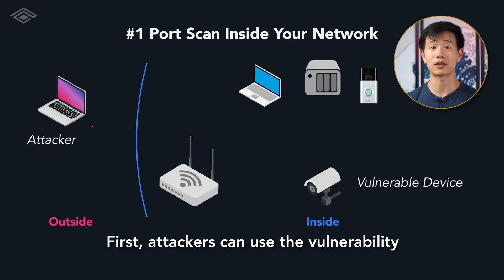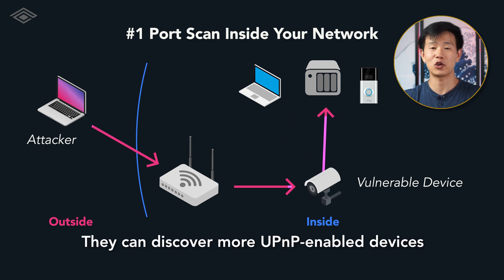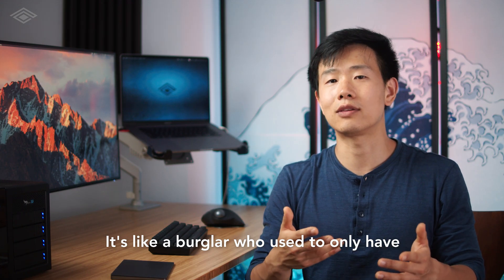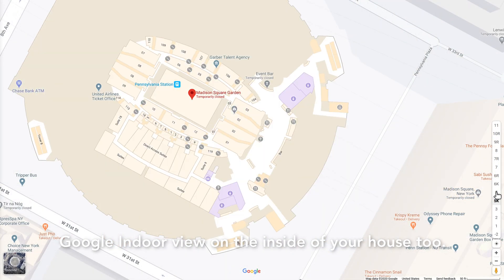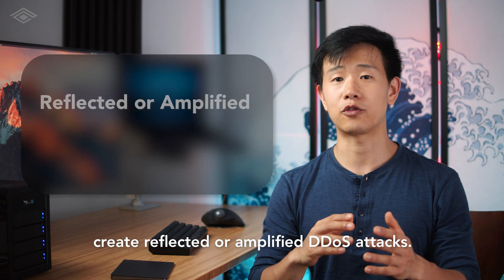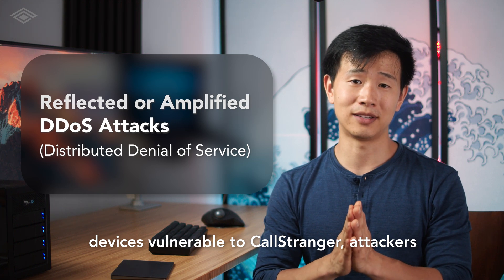First, attackers can use the vulnerability to port-scan devices sitting behind your router on your internal network — not just the outside. They can discover more UPnP-enabled devices or map out vulnerabilities on these endpoints. It's like a burglar who used to only have Google Street View of your home but now has Google Indoor View of the inside of your house too. With potentially billions of local network devices around the world, attackers can also create reflected or amplified DDoS attacks by sending these requests to millions of internet-facing devices vulnerable to CallStranger.